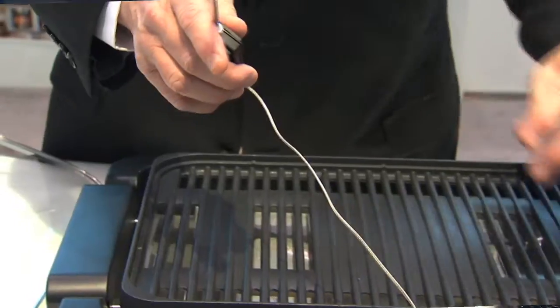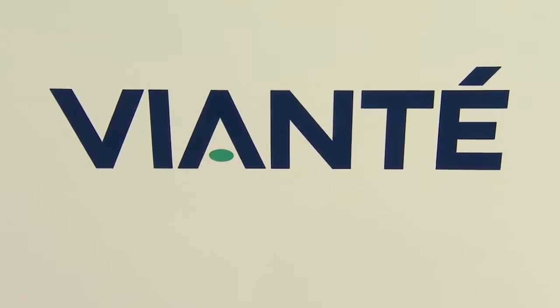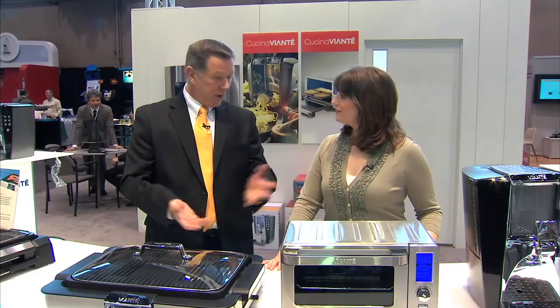These products are currently on the market, but where can we find them? High-end retailers, department stores, high-end catalogs — so they're readily available.